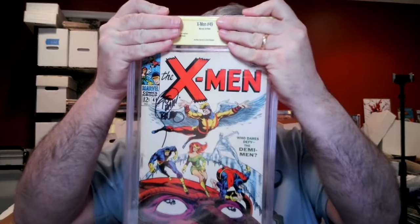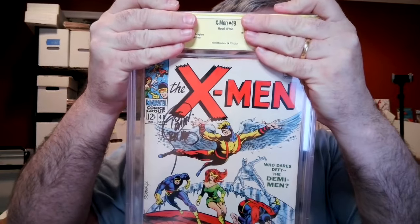Certainly well protected, I would say. Okay, we're almost there. This builds up the suspense, does it not? I don't want to use the knife because I don't want to scratch the case. Okay, I think I can extricate it. There we go — out of the bubble wrap. And we have these new cases from CBCS.